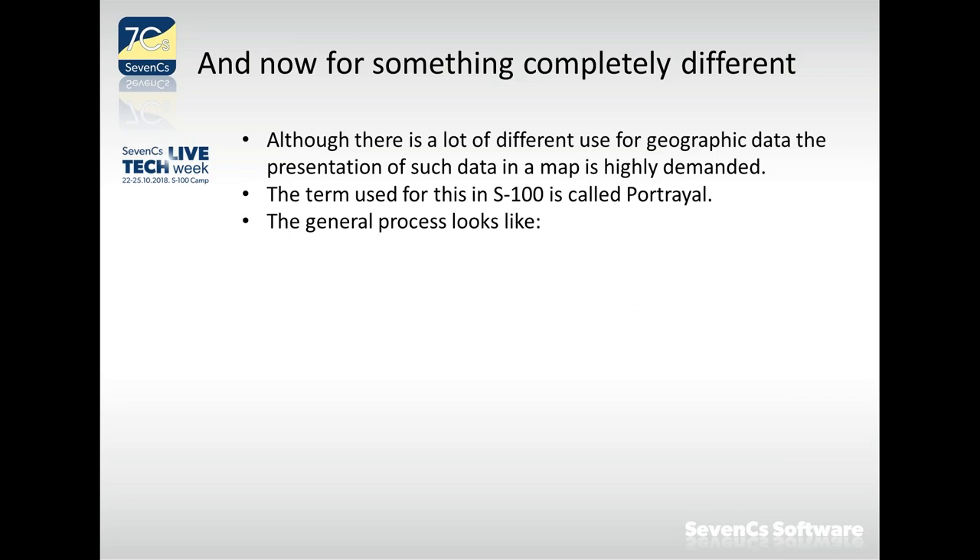Now for something completely different. We know how geographic data is structured, but we also need to make use of this data. One of the main tasks for geographic data is to present it in the form of a map. In S-100 this is called portrayal. The general process is the same for all data products: we have data, we have rules, and we have software called the portrayal engine.